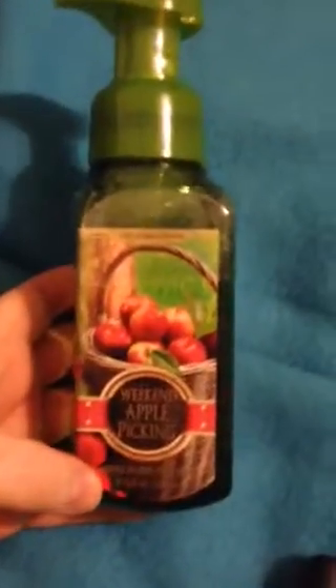She got this from Bath and Body Works — it's Weekend Apple Picking. Oh my god, it smells so good. Love this stuff. My dog's trying to get over and smell it.